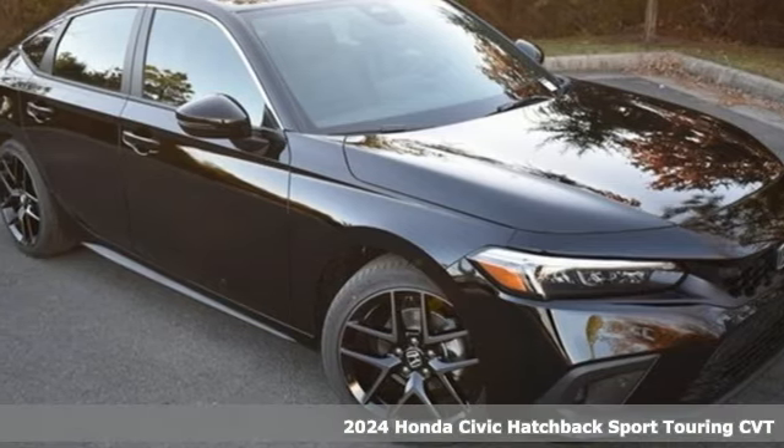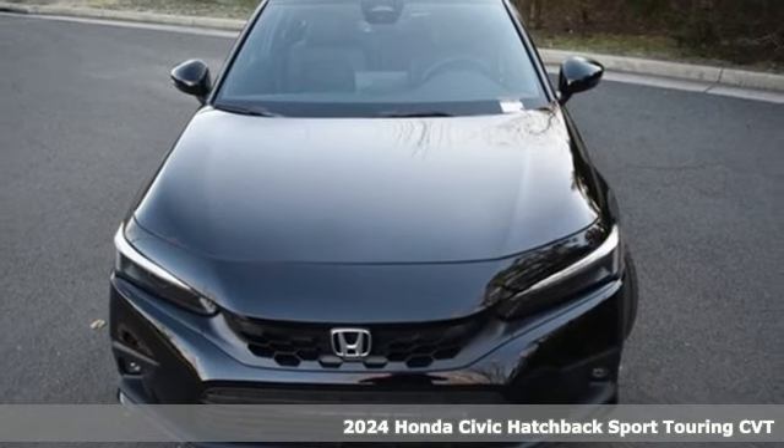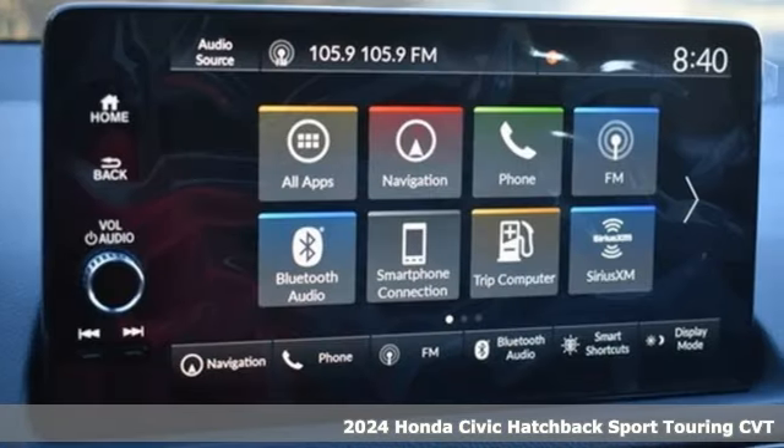It's a new 2024 Honda Civic Hatchback. Impressively bold and rebellious, this Civic Hatchback never plays catch up.